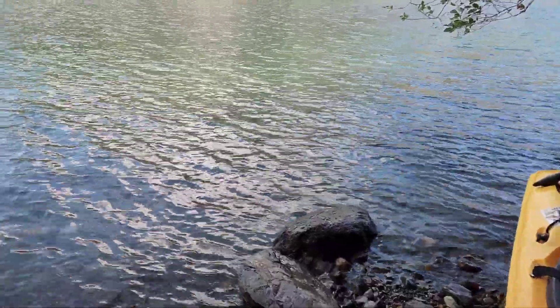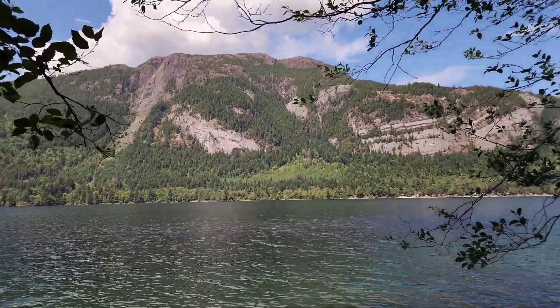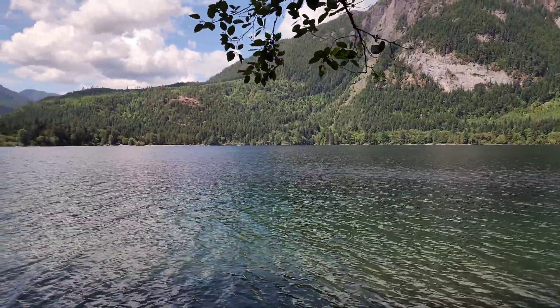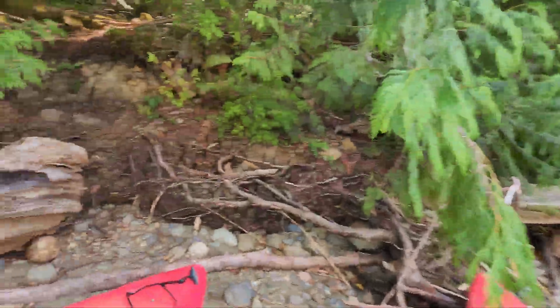We are at the Silver Bell here. Took our kayaks across. This right here is Mount Mark. We're on Horn Lake. Horn Lake campsite over there — nice camping spot. Was there last week.